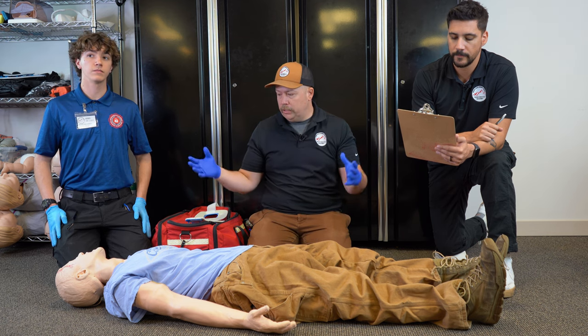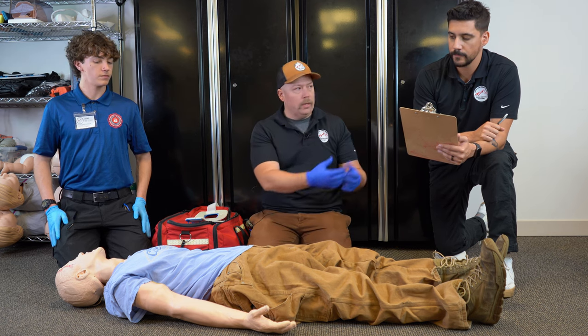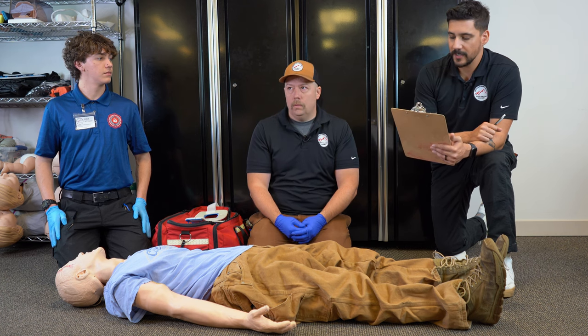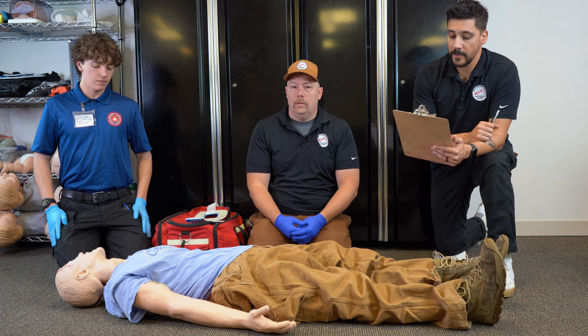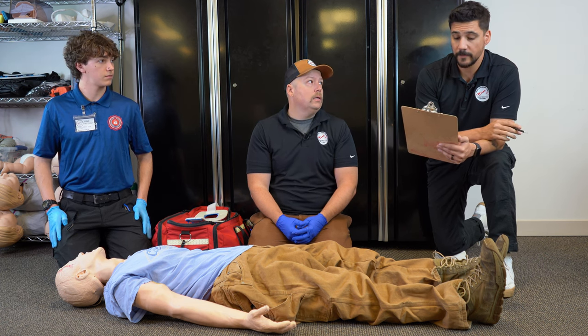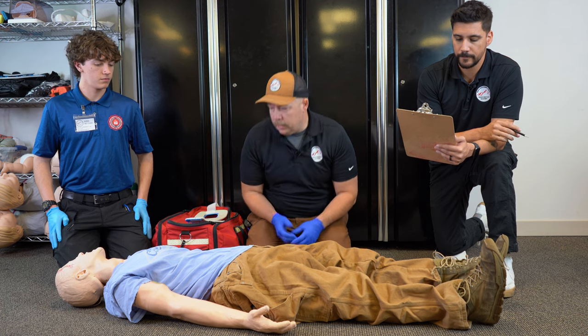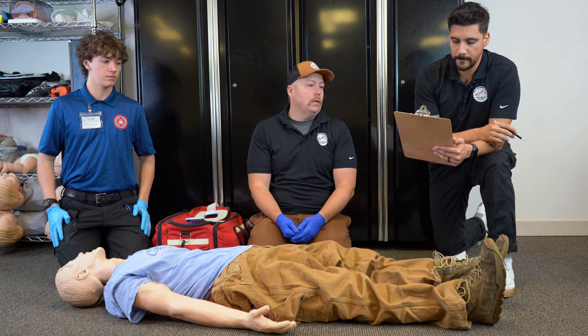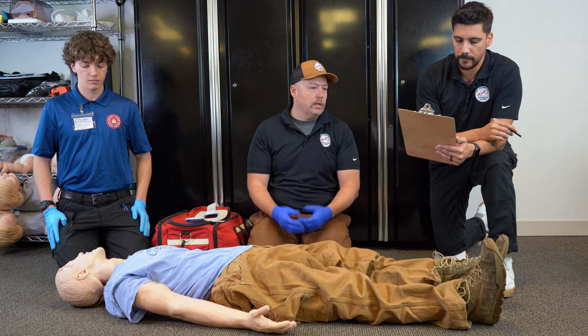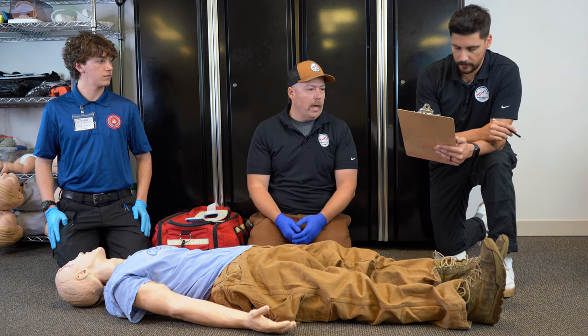Mechanism of injury is the next thing to know about. The patient was working on the HVAC system and fell through a ceiling tile in a business complex. Do we know about how far he fell? Roughly 12 feet. Number of patients — just one. Based off of the height of the fall, I think it's a good idea to get ALS en route at this point.